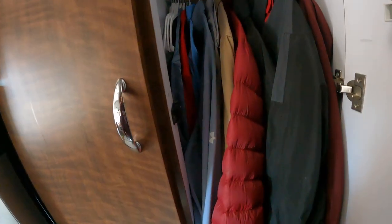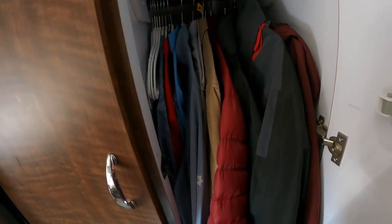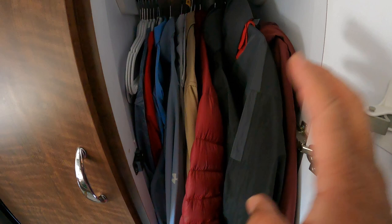Okay, that's what's hanging in this closet. And there is stuff in the bottom, so let me remove all of this and I'll show you what's underneath all these jackets. The back of here is a mess.